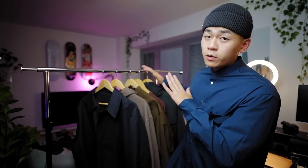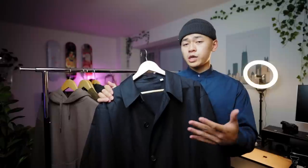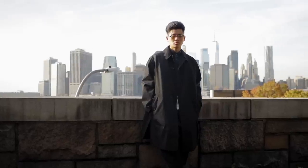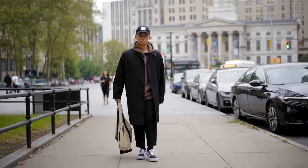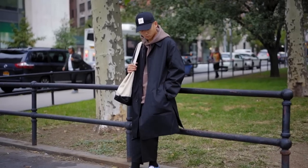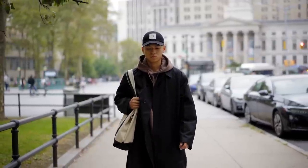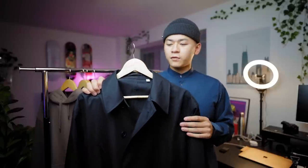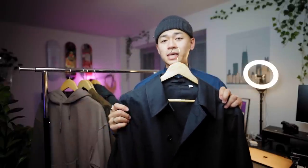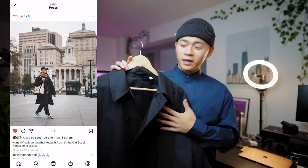Let's move on to the Uniqlo U collection, starting with another coat. If the Plus J coat was a little too much, definitely check out this one. I got it in a size medium — it's a little more oversized, which I'm cool with. You still get water repellency, but without the extra warm padding, which is fine. It is noticeably heavier than the Plus J one, since padding typically makes a jacket lighter and warmer at the same time. You might've seen me post wearing this coat on the Vans page — that's evidence enough you should pick it up.